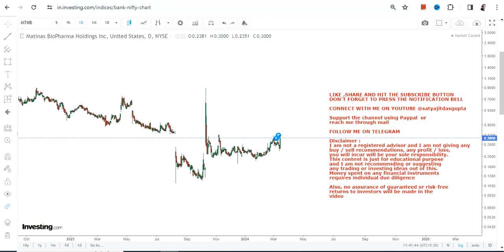Hello friends, welcome to my channel and thanks for watching this video. We're going to discuss MTNB stock, or Matinas BioPharma. Looking at the current price chart of MTNB stock, it looks like the stock is developing momentum and is ready to move higher.